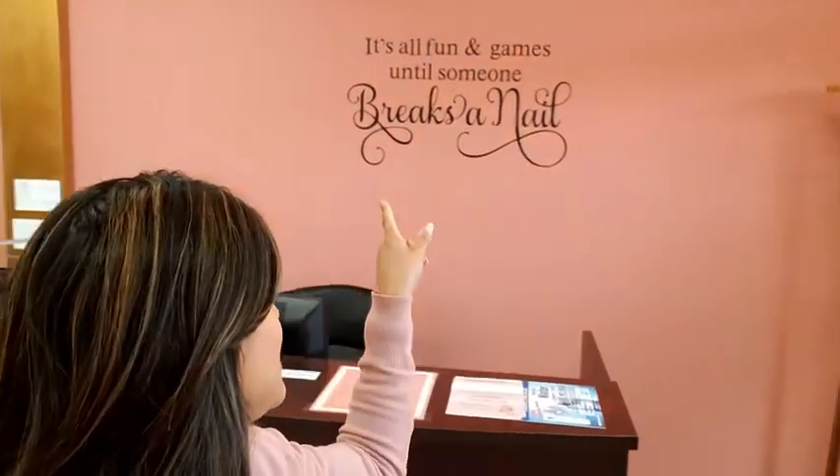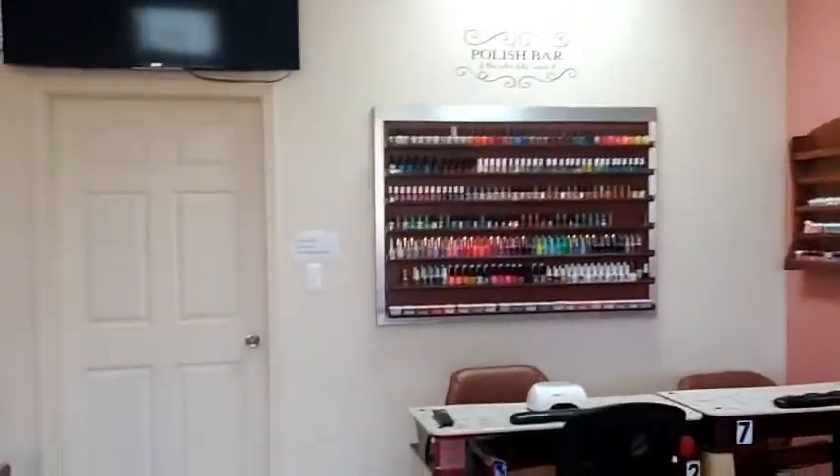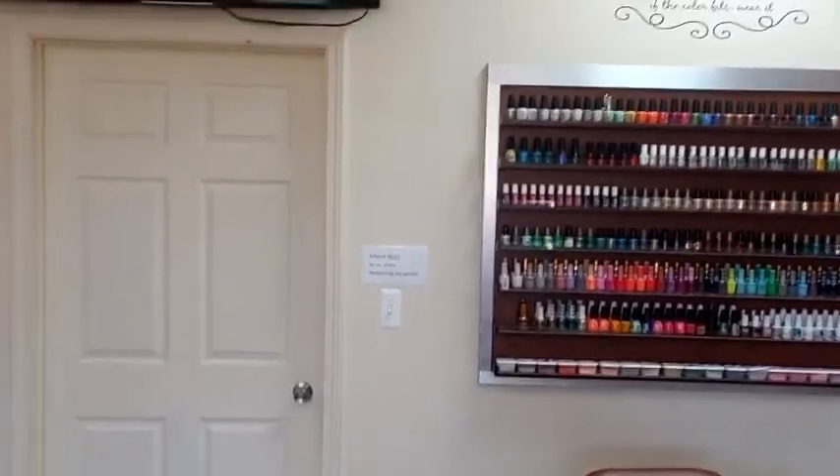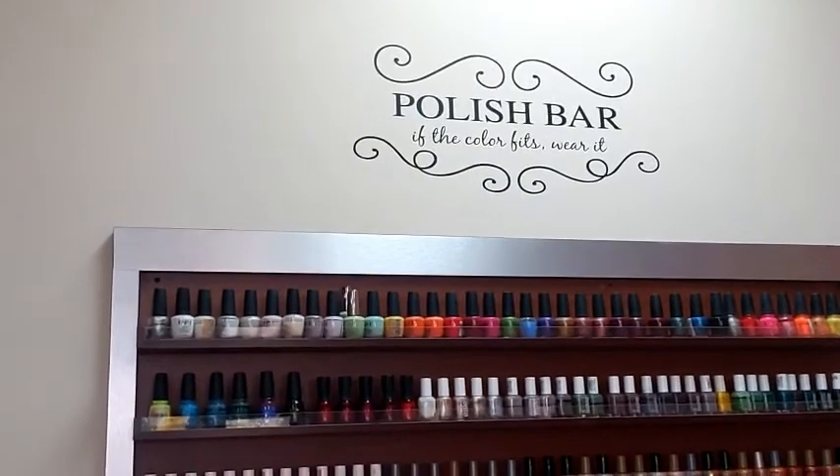Here's a little view of my salon — this is just my little setup. My favorite spot has a sign that says 'It's all fun and games until someone breaks a nail,' which works perfectly for a nail salon. There's my chandelier, of course, and a sign that says 'Polish Bar' — a lot of people misread it, but it says 'If the color fits, wear it.'